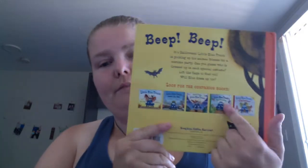Alrighty, Halloween book time! This one is Little Blue Truck's Halloween, and this is part of a series, so if you want a consistent character, you already have this plus five other ones — six in total. Written by Alice Schertl, illustrated by Jill McElmury.